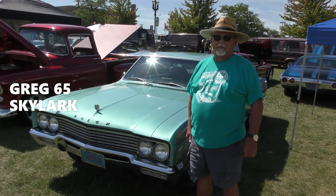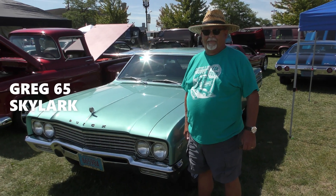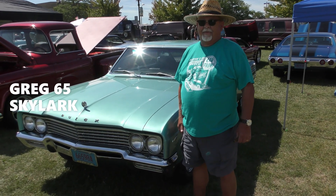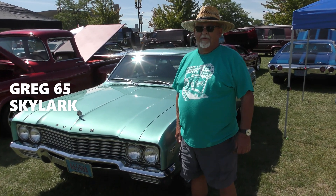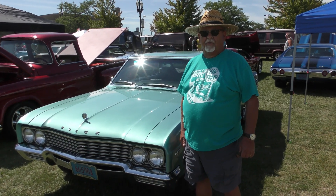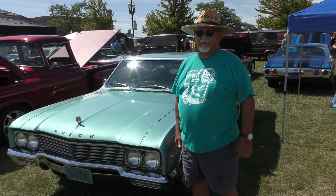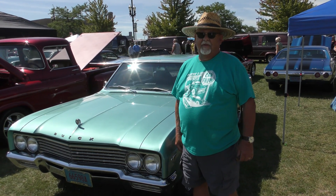All right, so how you doing today, my man? I'm doing fine. How about you? All right, so what's your name? Greg. All right, Greg. What we got here, Greg? We got a 1965 Buick Skylark two-door sport coupe. Really? So how long you had her? I've had it for a little over two years.